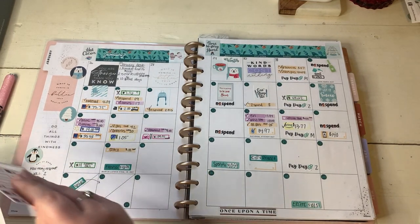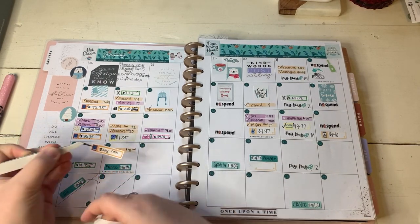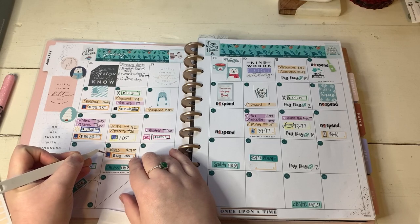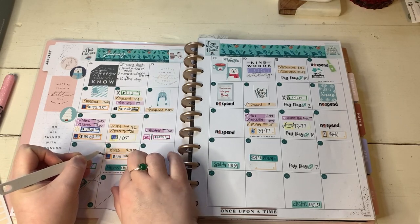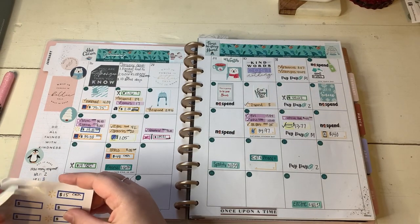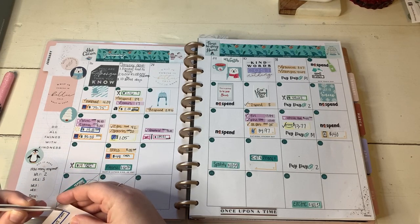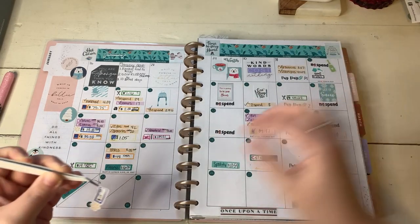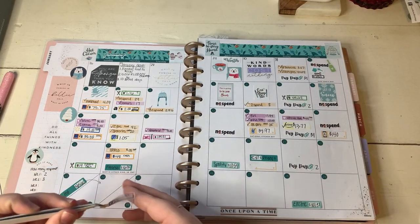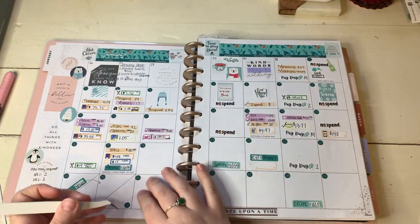Next up came our regular groceries. We spent $48 in cash at Aldi. And then I couldn't find everything I needed at Aldi, so I do the rest of my grocery shopping at Walmart and that was $15 in cash. I never seem to find everything I need at Aldi, but that's okay because the things they do have are at great prices.